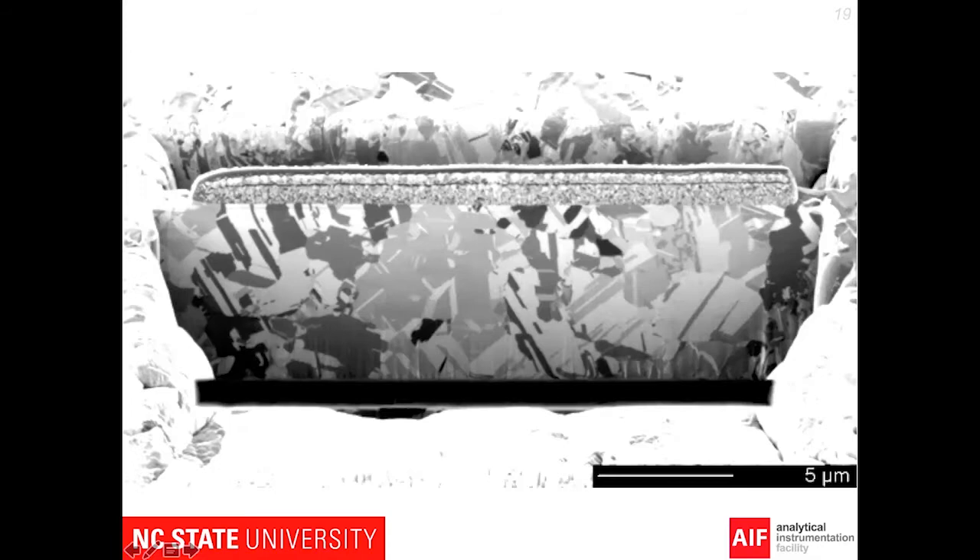One of the other unique characteristics of this instrument is ion channeling. If we have a polycrystalline material and use the ion beam to generate electrons when the ions hit it, it produces channeling contrast, giving us a very quick view of the grain structure. You can also see some defects. In this case it's copper, and what you're seeing is some twinning in the grains.